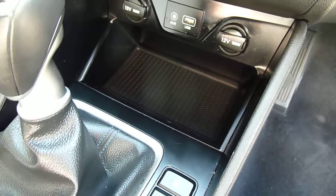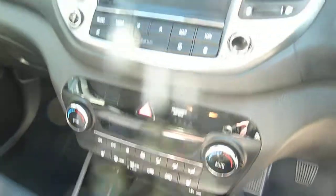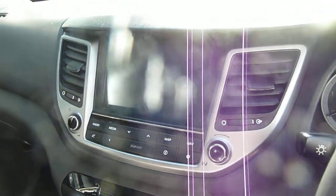There's USB, auxiliary input, a couple of power sockets, heated front seats, dual climate control, satellite navigation, rear parking camera, and DAB radio.